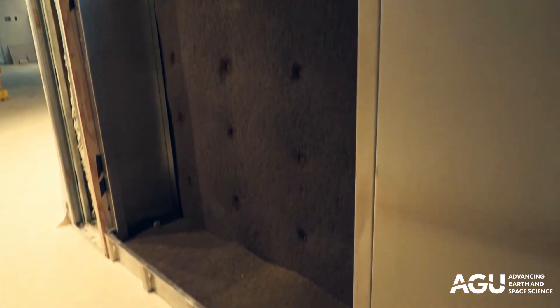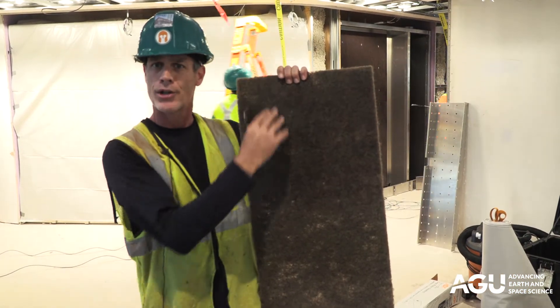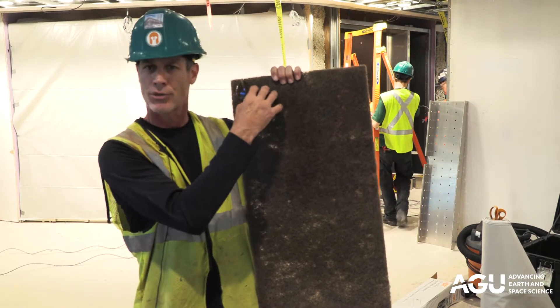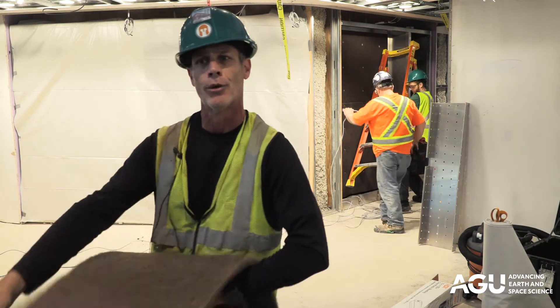We take the plants out of the dirt and put them into this. We have two layers of this, and then we drip water down this 24-7. The plants will actually grow their roots into this mesh structure, and that becomes their permanent home for their roots.